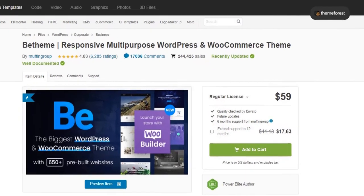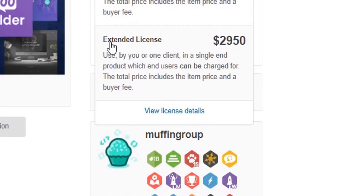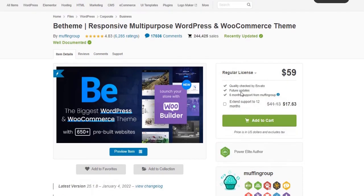Now, pricing. There are two types of licenses for B-Theme. Number one: regular license for $59 USD. Number two: extended license for $2,950 USD. With the regular license you can only use it on one website, and with the extended license you can use it on multiple websites — both for yourself and for your clients. With both license types, Muffin Group provides 6 months of support. If you want to extend support to 12 months, they charge $17.63 for the regular license and $881.25 for the extended license.